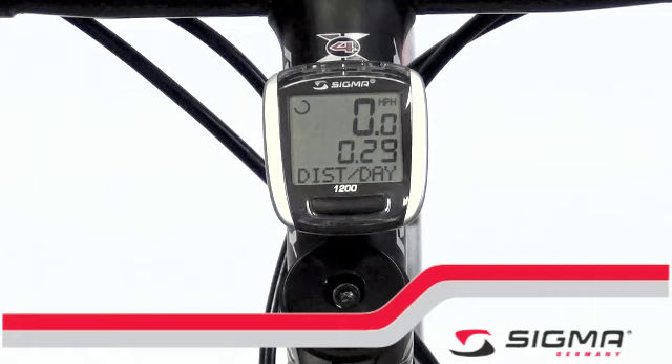Additional features include auto start, comparison of current to average speed, and seven language choices. The Sigma BC-1200 also has an easy to read screen with large numbers. It features tool-free mounting for fast installation. The unit is also waterproof for riding in any conditions.